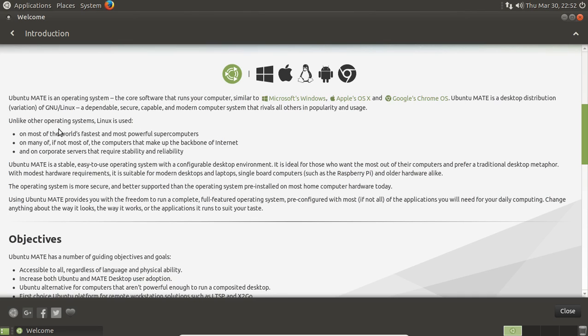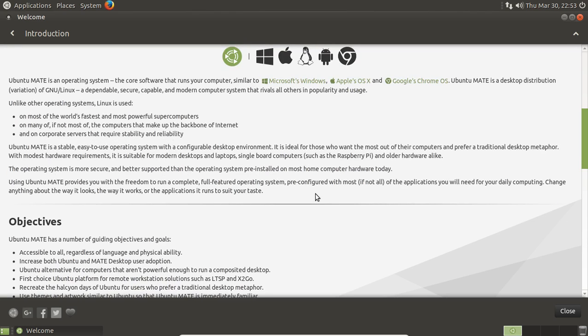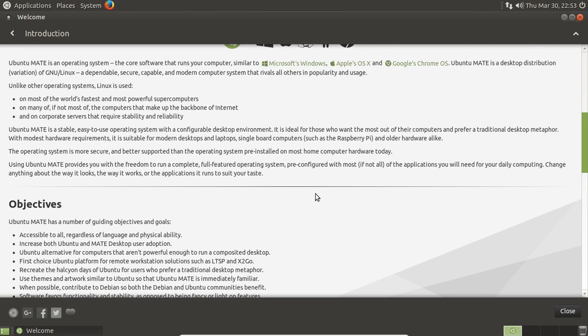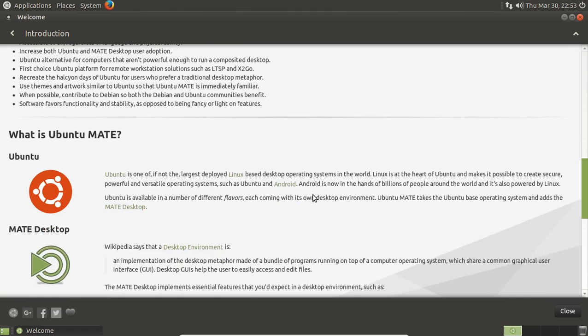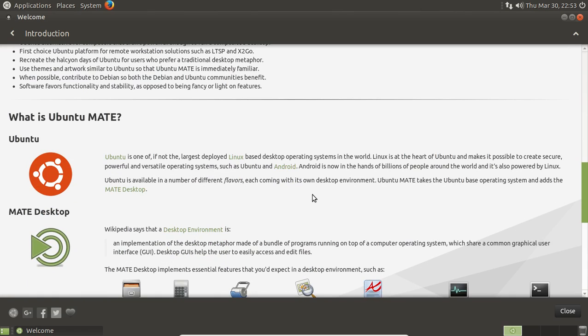Unlike other operating systems, Linux is used on most of the world's fastest and most powerful supercomputers, on many if not most of the computers that make up the backbone of the Internet, and on corporate servers. Ubuntu Mate is a stable, easy-to-use operating system with a configurable desktop environment. It's full-featured, and it is based on Ubuntu — more specifically based on the old GNOME 2 desktop environment, the pre-Unity days.